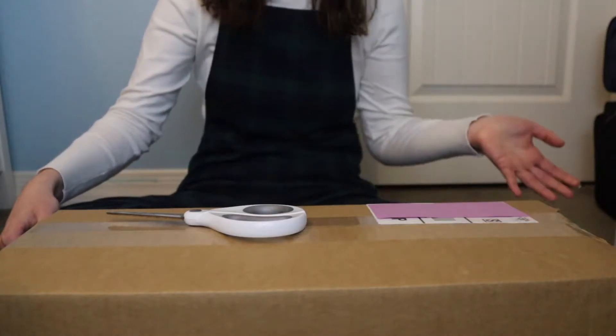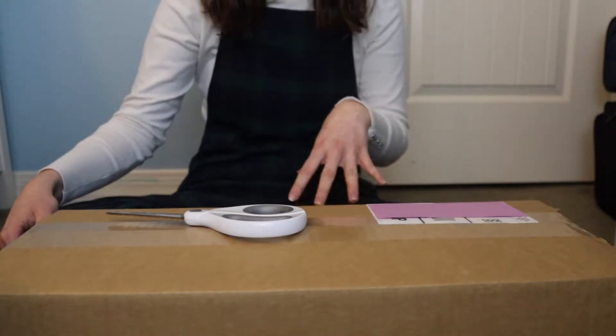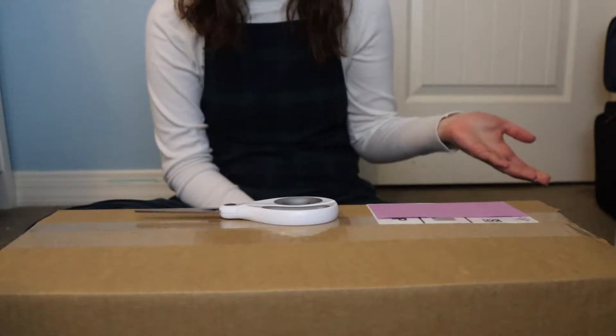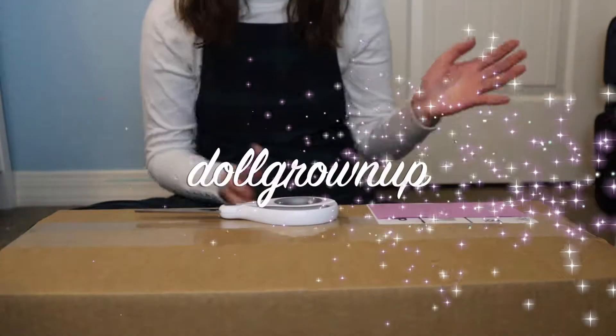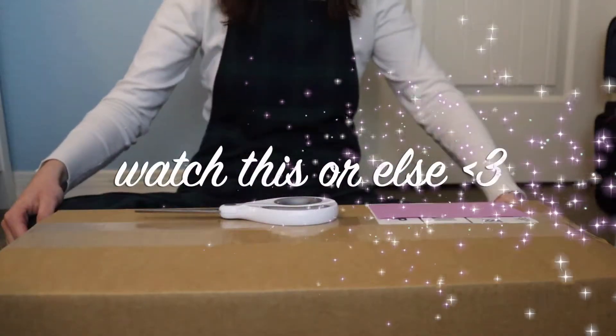Hey guys, so today I'm going to be opening up Kira Bailey, the Girl of the Year 2021, and some of her stuff. Now, normally I don't film unboxing videos, but my friend Sage at Doll Grown Up loves them, so I hope you're watching this video right now, Sage. This one's for you.